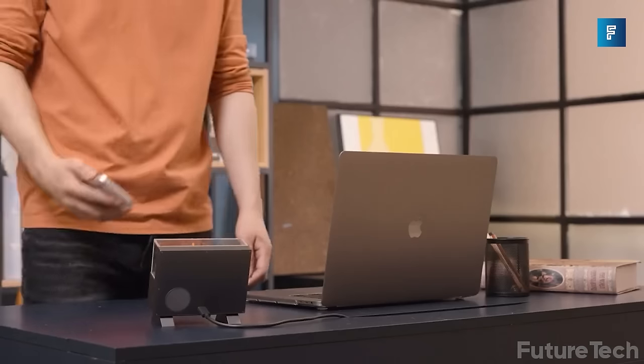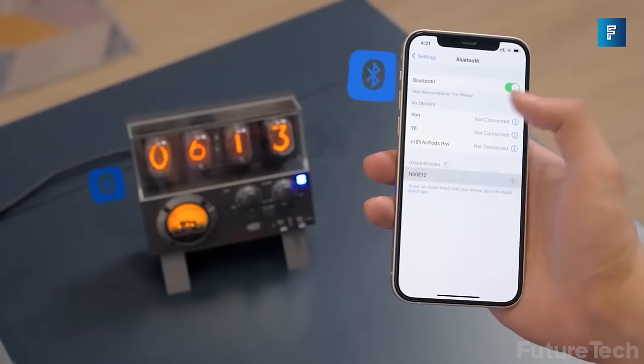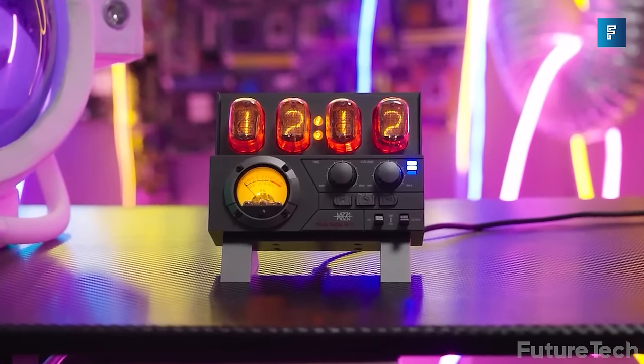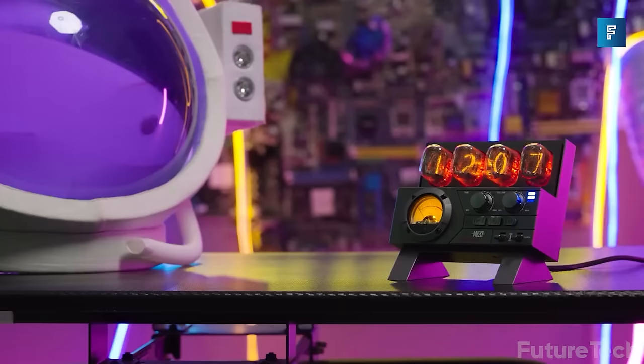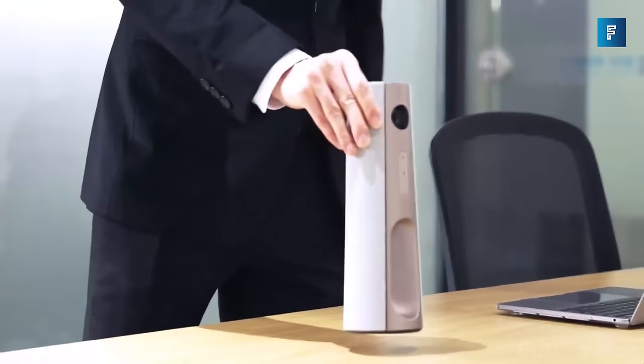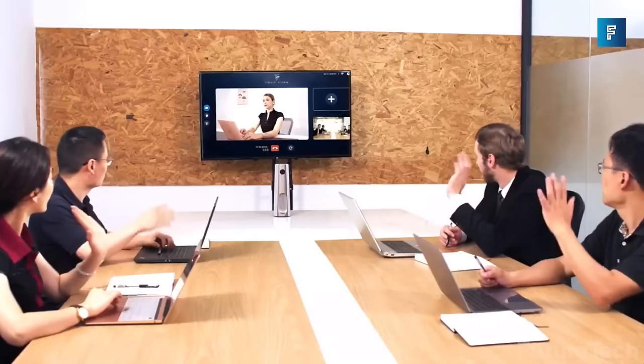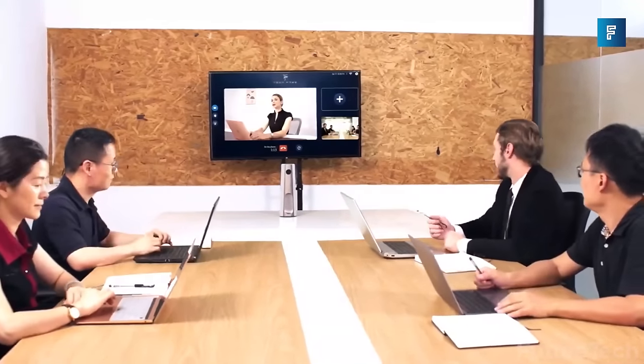Why settle for a boring plain digital display when you can have one that feels like a blast from the past, present, and future all at once? It's the clock that'll make your neighbors think you're a mad scientist. The Nixie X is the perfect gadget for anyone who thinks the future was better in the past.